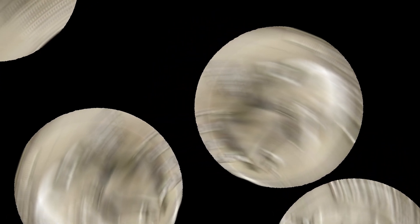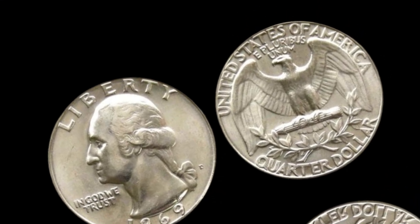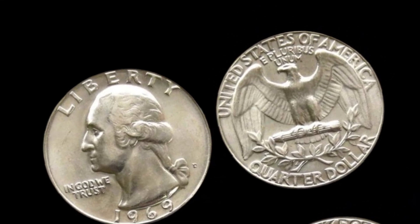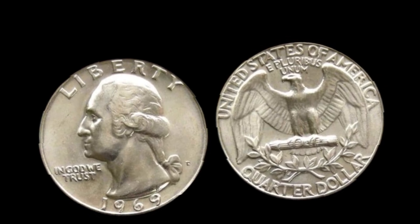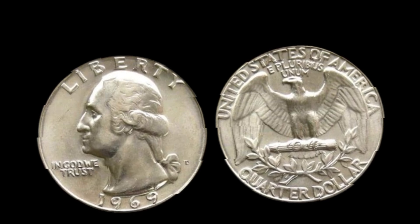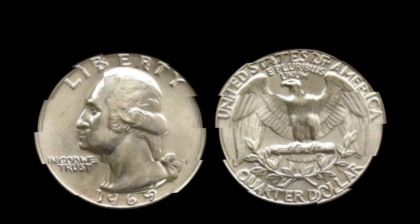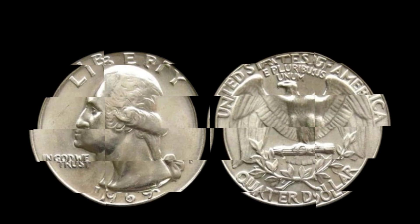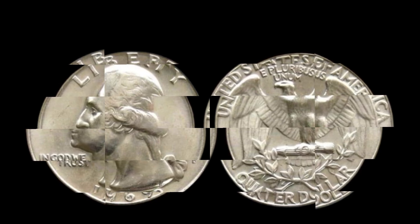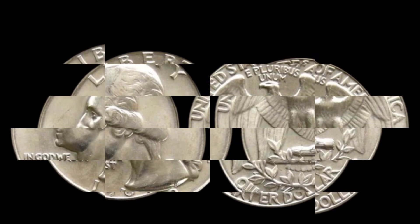The story of the 1969 Washington quarter that could be worth up to $92,000 is a reminder that whether you're a seasoned collector or just someone curious about coins, it's always worth checking your change. Who knows — you might have a rare treasure sitting right in your pocket. If you enjoyed this video, give it a thumbs up and subscribe for more content like this. And if you've got a rare coin story, drop it in the comments below. Thanks for watching.